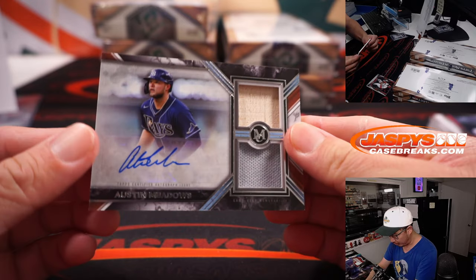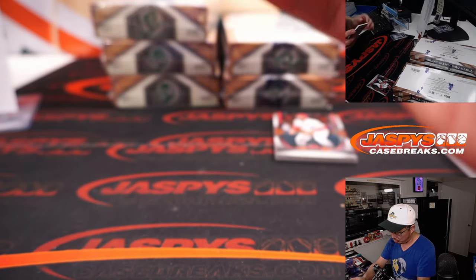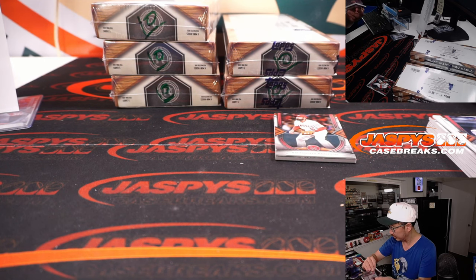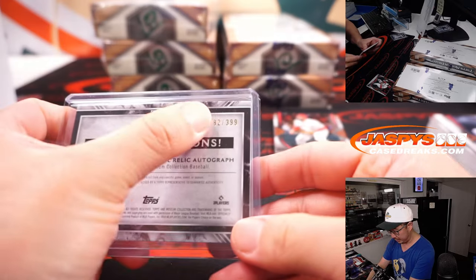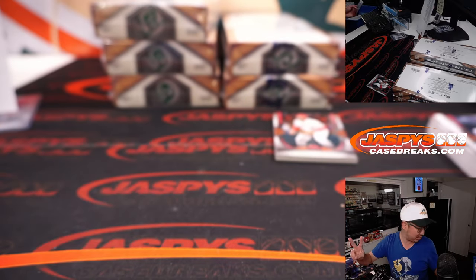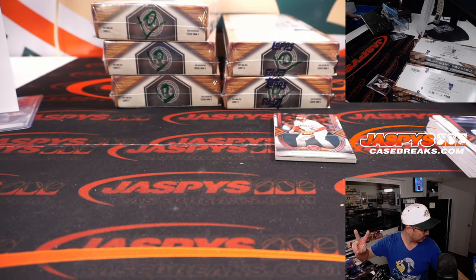And for the Rays, Austin Meadows — dual relic and autograph. Going by that digit right there, 2. Tampa Bay Rays 2 — Tampa 2 for Patrick.